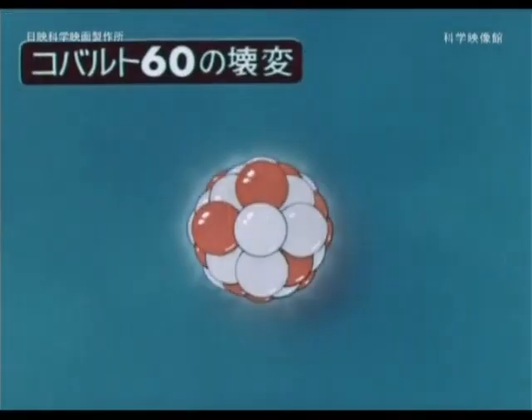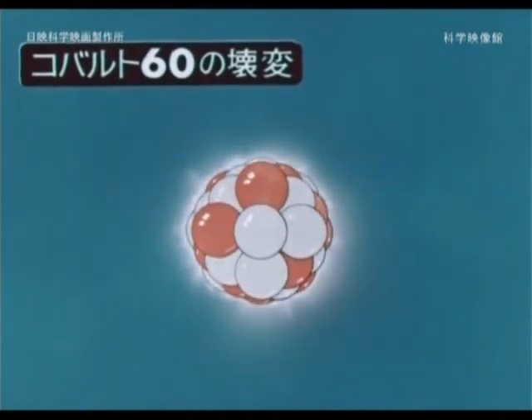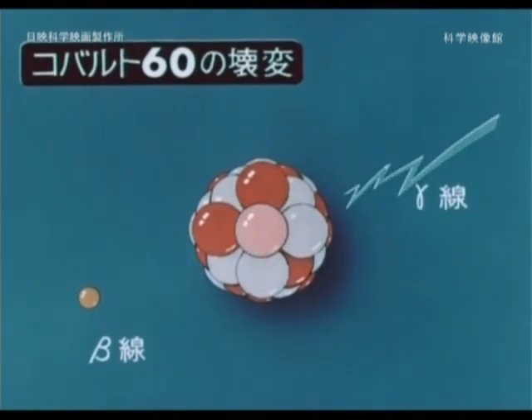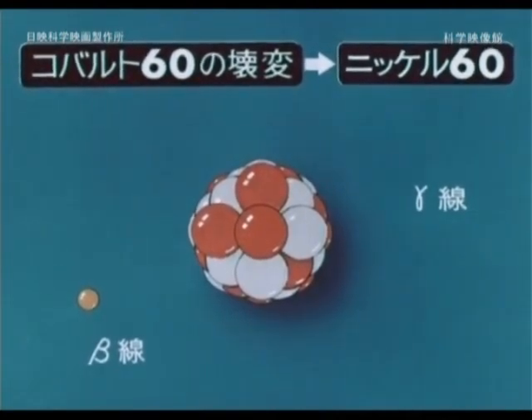When will beta rays and gamma rays come out? Conversion of neutrons and protons occurs in the nucleus, and beta and gamma rays are emitted at this time. Beta ray is a particle with a negative charge, and gamma ray is an electromagnetic wave with energy but no mass.